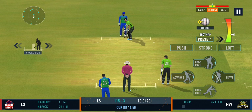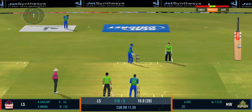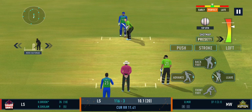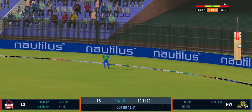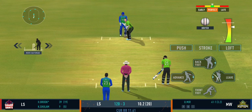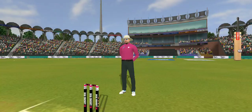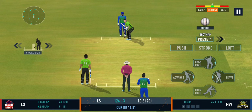Batsman losing his concentration there. Good shot for a single. Great shot — middles it and penetrates the gap for four. He's not going to miss out on those. That's a good shot from the batsman, though it wasn't the best ball. He's too good a player not to take advantage of anything loose.